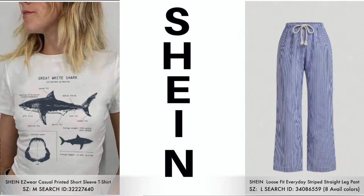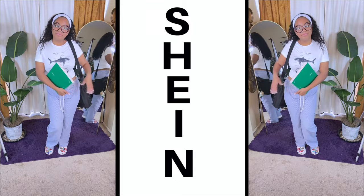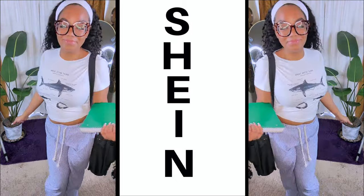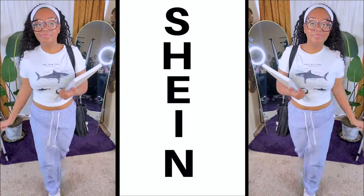So the next set is these linen loose-fit everyday striped leg pants. They do have pockets and drawstrings. Along with that, she decided to pair it with a fitted crop top, which just has some animal sharks on it. For these pants, they do come in about five or six available colors. I love the fact when you can find something really comfortable and it comes in loads of different colors.